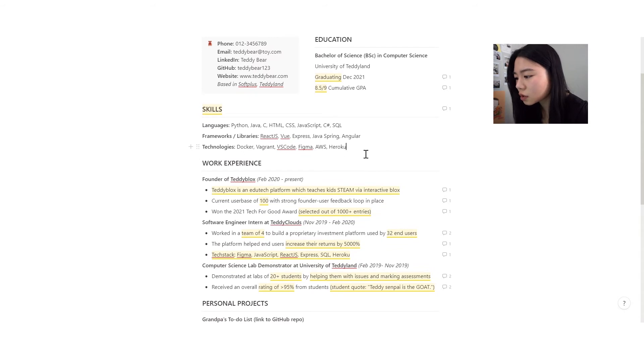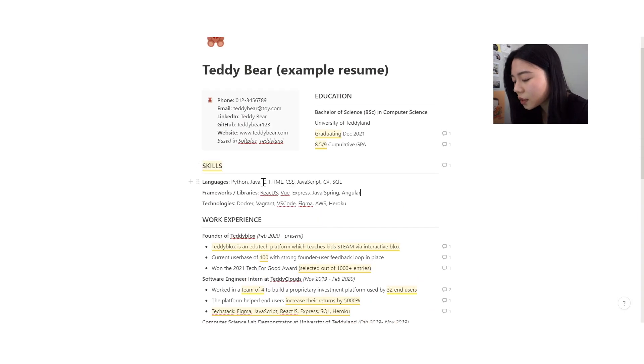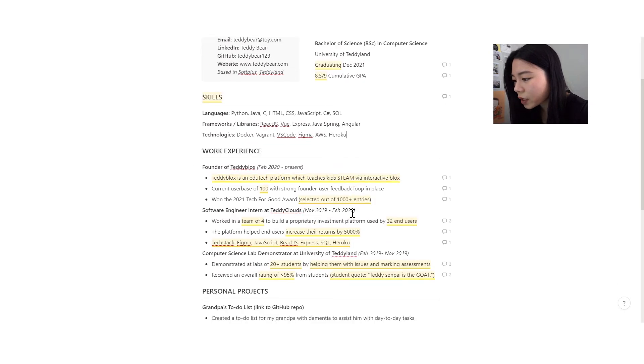Then we have skills. For technical resumes, you can separate your skills into languages, frameworks/libraries, and technologies, or organize them by front end, back end, and technologies. Here I've listed everything on one line, but another good approach is to have skills as bullet points — much clearer, though it can take up more space. I tried to put a variety in the frameworks section, including both front end, back end, and design tools like Figma.